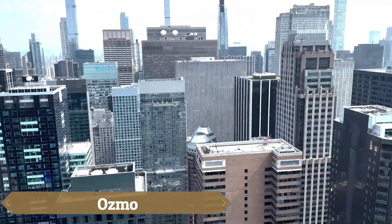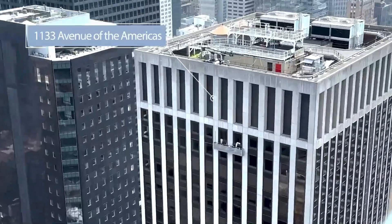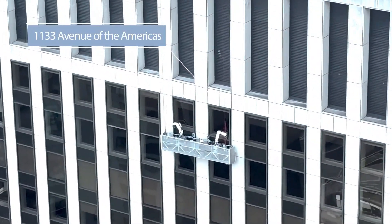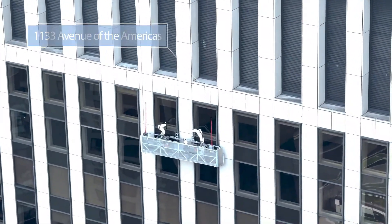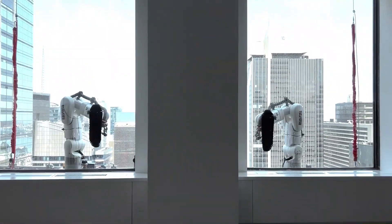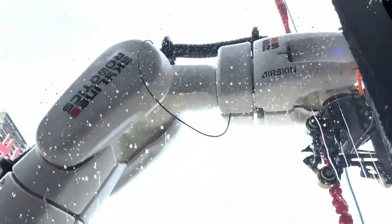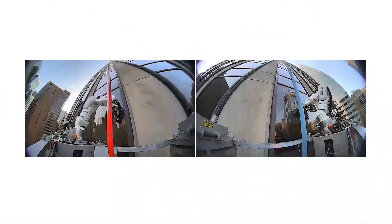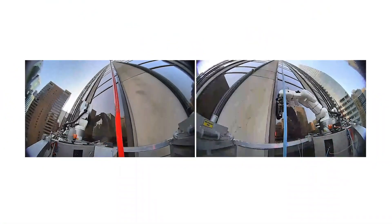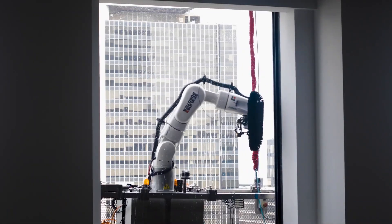The Skyline robotic system is designed to replace humans in the dangerous profession of window washing by using a robotic system equipped with two robotic arms, brushes, and water. The system attaches to a platform hanging from the roof and uses artificial intelligence and LiDAR sensors to perform its tasks with precision. It also features four sensors that assess the delicacy of the window glass, ensuring the right amount of pressure for effective and safe cleaning.